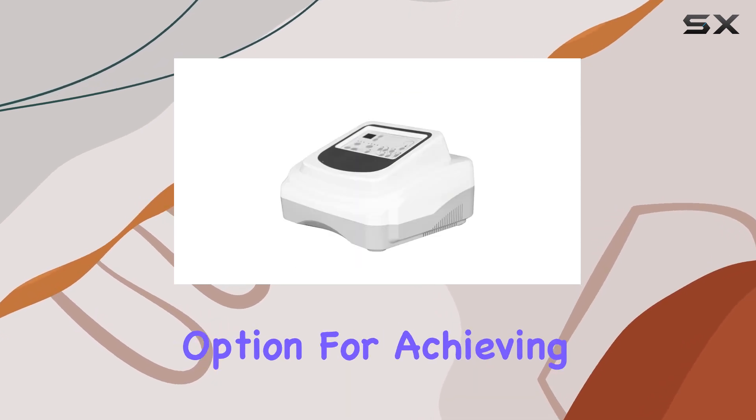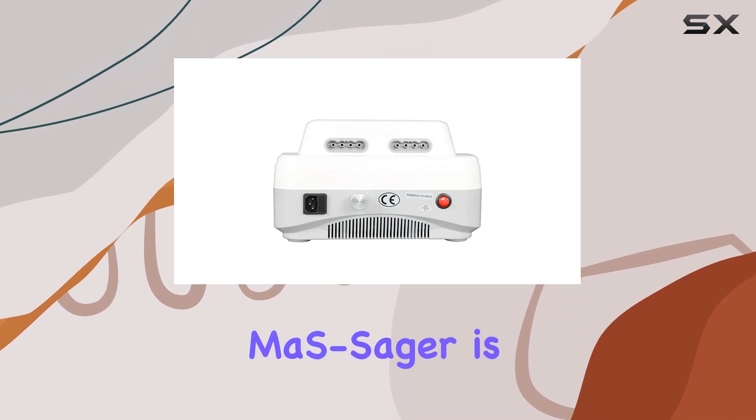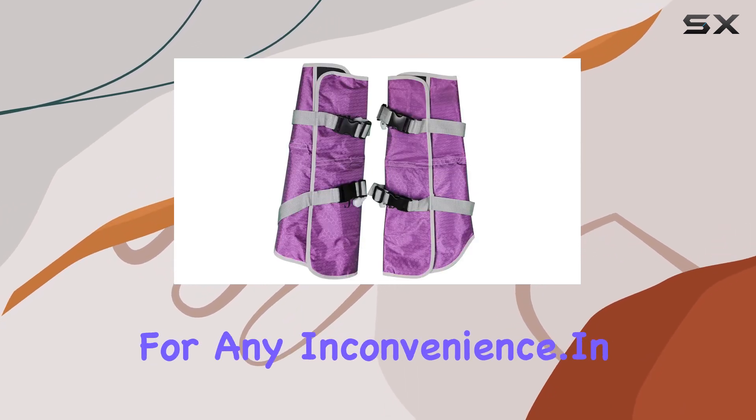In just 30 minutes of abdominal massage, it's equivalent to 150 sit-ups, making it a time-efficient option for achieving fitness goals. Available in a sleek purple color and boasting a modern design, the A1R Pre-assure Massager is as stylish as it is functional. While it's not cordless, its performance more than compensates for any inconvenience.